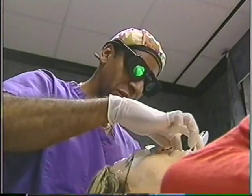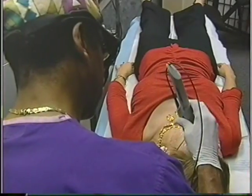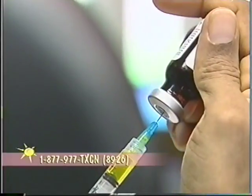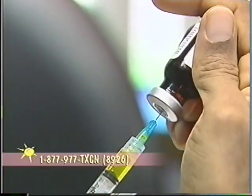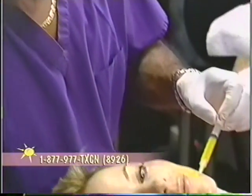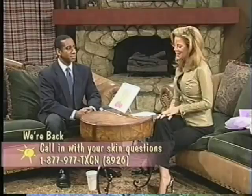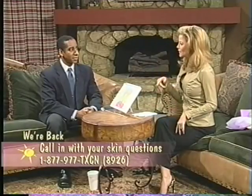Today's topics are meso therapy, cellulite, and laser facial rejuvenation. There is quite a buzz building about this decades-old French technique for facial rejuvenation called meso therapy. Currently the only doctor trained to do this in Texas is Dr. Raul Rodriguez, who joins us today. Dr. Rodriguez was born in Havana and raised in Dallas.